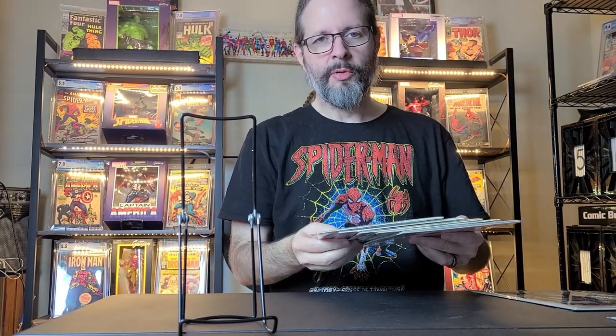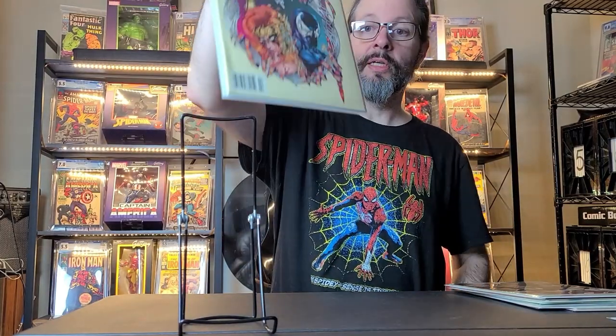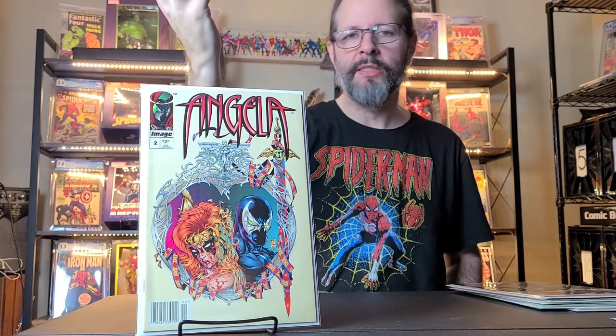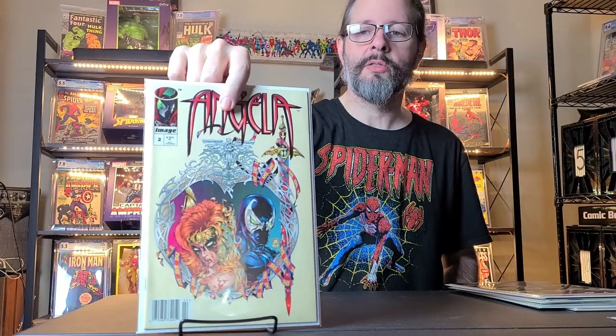That same trip up in Huntsville I went to a store called The Deep, and I got these next five books — just books that I needed for my collection. This first one is an Image book, Angela number two. I think from 1995 or something. I have one and three — I actually have a 9.8 of number one that I got for my wife. But I just didn't have two, and they had it for like two or three bucks, so I just grabbed that.